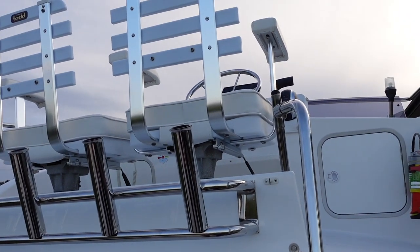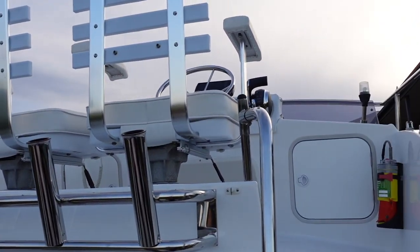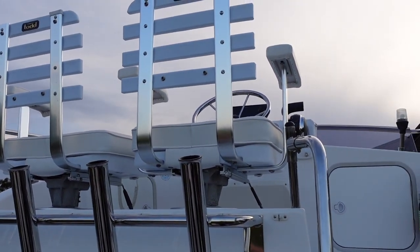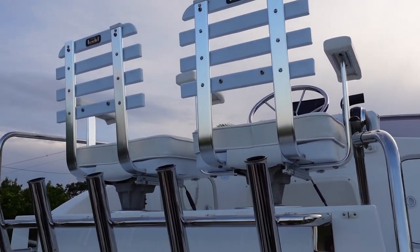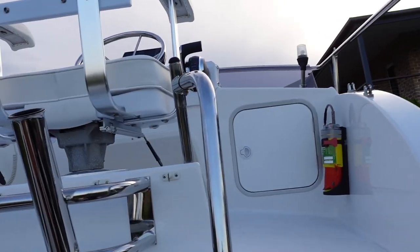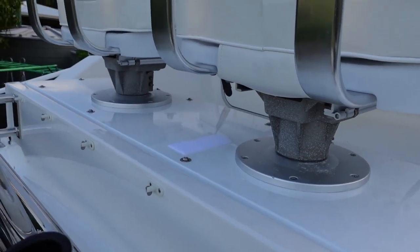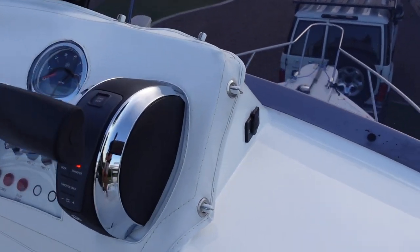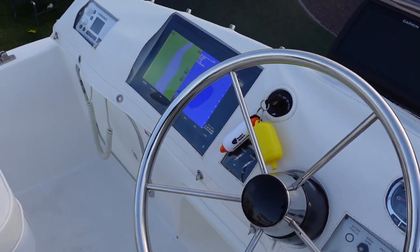Up top - the Caribbeans usually come with a bench seat, but I've updated that with a couple of Todd Gloucester chairs which I got in from the USA. To fit them I just knocked up a new base for the seat box. On the upper station we've also got a cover for all the electronics, so everything's water safe up here too.